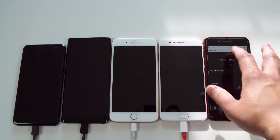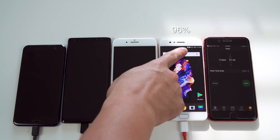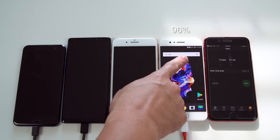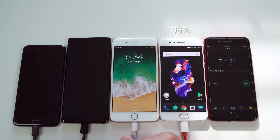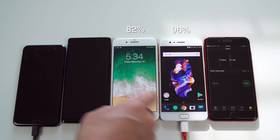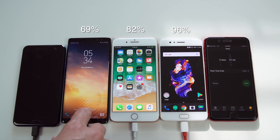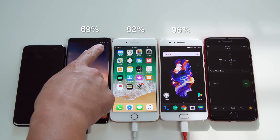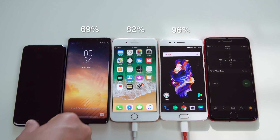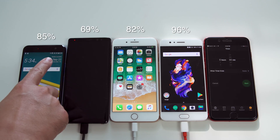60 minutes is up and I'm stopping the clock here. The OnePlus 5 is at 96%, almost at 100% — that's incredible. The iPhone is at 82%, which is very respectable, and fast charging looks like a go for the new iPhone lineup. The Note 8 is at 69%, which surprises me a bit — I thought it would perform better. The HTC U11 is at 85%, making it the second fastest in this test.